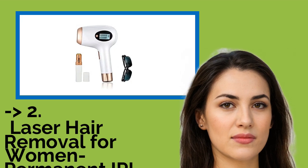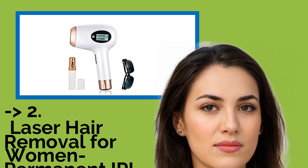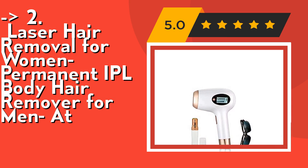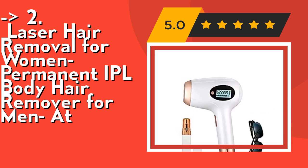The 2nd best product is a laser hair removal device for women — permanent IPL body hair remover for men too. This ultra-powerful device comes with the latest IPL technology, a state-of-the-art system ensuring professional results. Based on clinical results, this hair removal device reduces hair growth by up to 96 percent in only five to eight weeks of use.